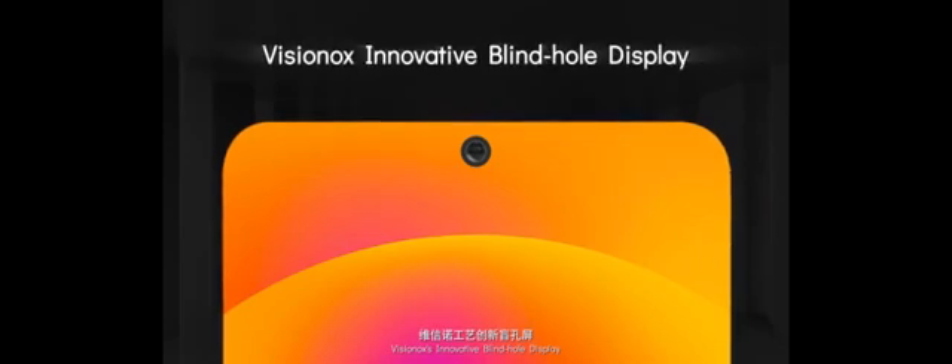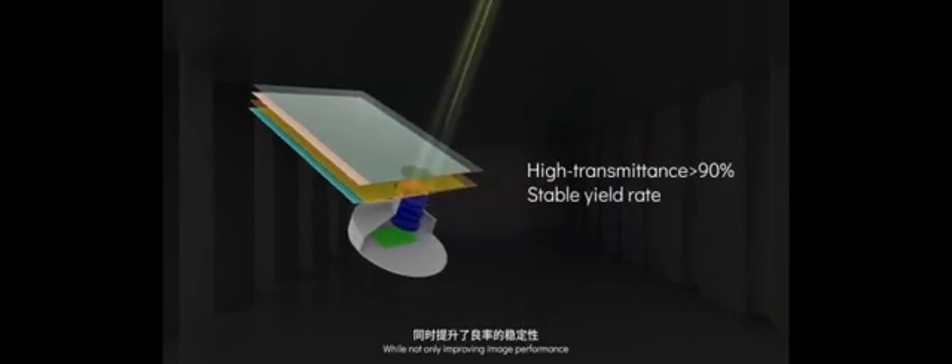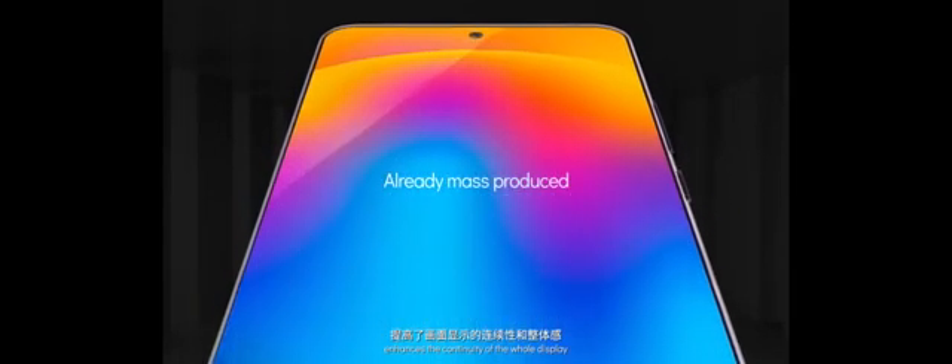Visinox's innovative blind hole display, created through an innovative manufacturing process, is a more cost-effective technical solution while realizing even better display performance. Visinox's brand new blind hole is 90% transparent to allow more light through, not only improving image performance but also guaranteeing a stable yield rate.